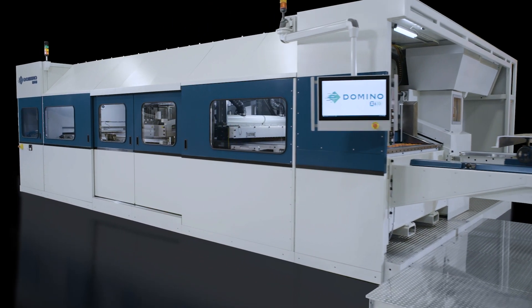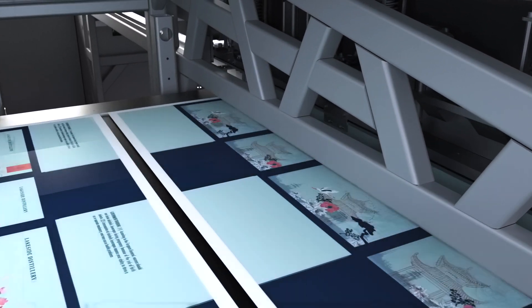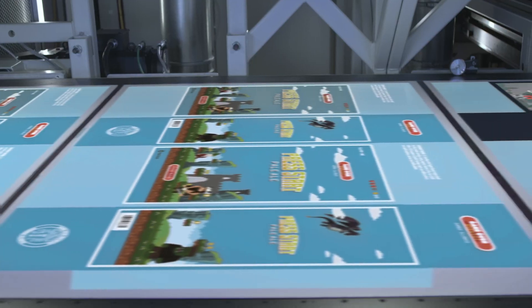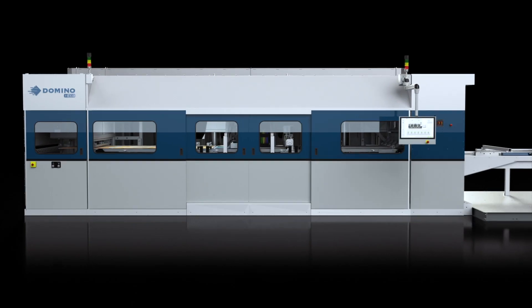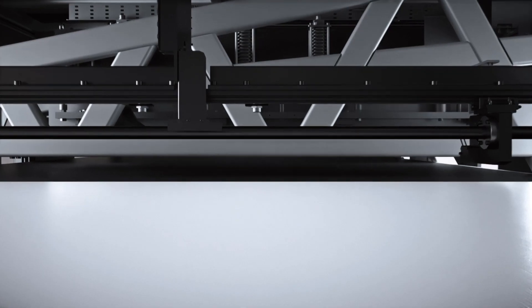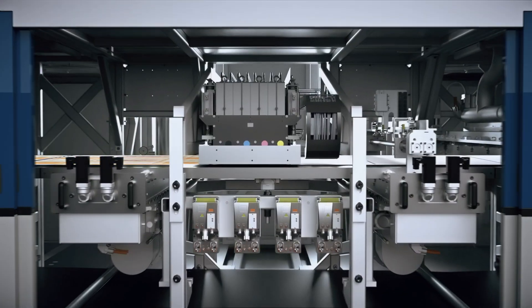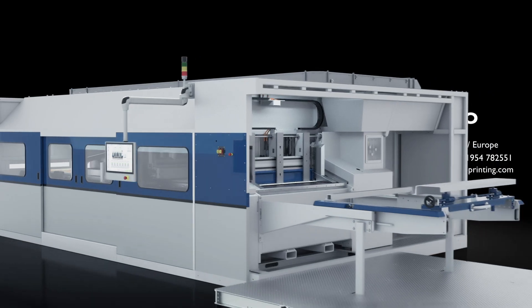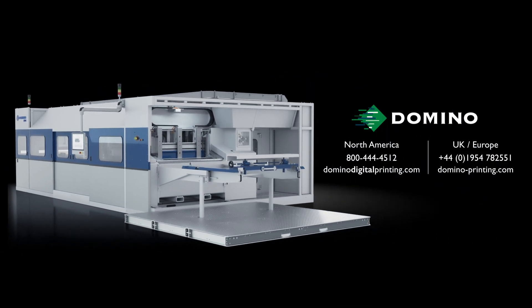The ability to increase margins and maximize productivity and efficiency while minimizing cost and consumption — all with the environment in mind — just wasn't available until now. The Domino x630i changes everything, taking the corrugated print industry and your business to the next level.